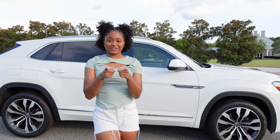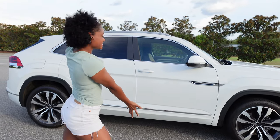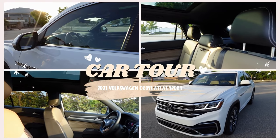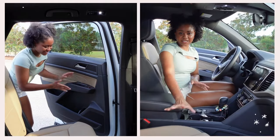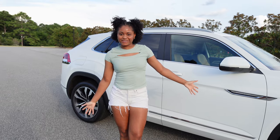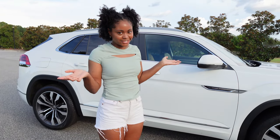Hey guys, welcome back, or if you're new here, welcome. My name is Hailey and today we'll be doing a car tour. I've had this car for about two months now, but at the time I did not have YouTube. Now that I have YouTube, I feel like it was only right to give you guys a car tour.